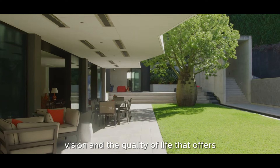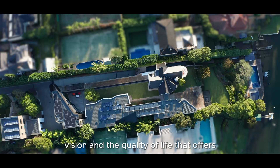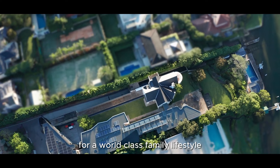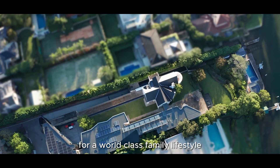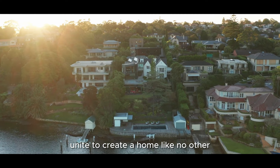Few homes along the Sydney Harbour can match its grandeur, vision and the quality of life it offers. It's a world-class family residence for a world-class family lifestyle. 10 Pool Street — where singular beauty, historical significance and contemporary elegance unite to create a home like no other. Discover a life of luxury and tranquility, surrounded by Sydney's captivating waterfront.